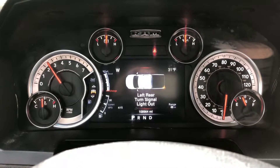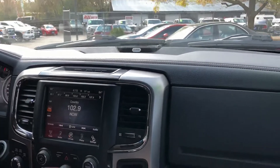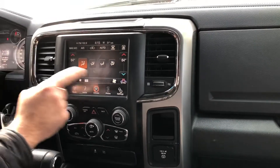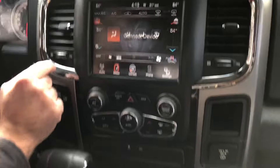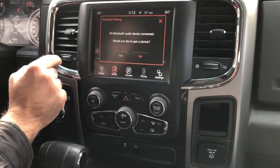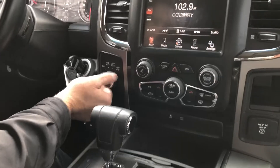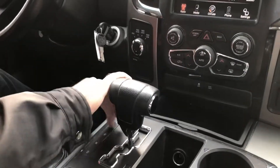The left turn signal is out — that's one of the issues we find in this vehicle, and we're going to have to look into that. It's got climate control for both passenger and driver, a really nice sound system, and you can sync your phone via Bluetooth. The shift-on-the-fly four-wheel drive works — locking into four high works — and the automatic transmission goes from gear to gear without any delays.